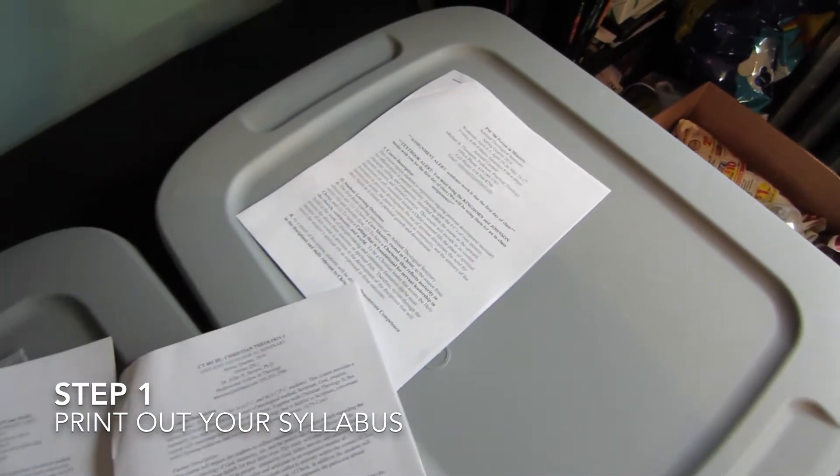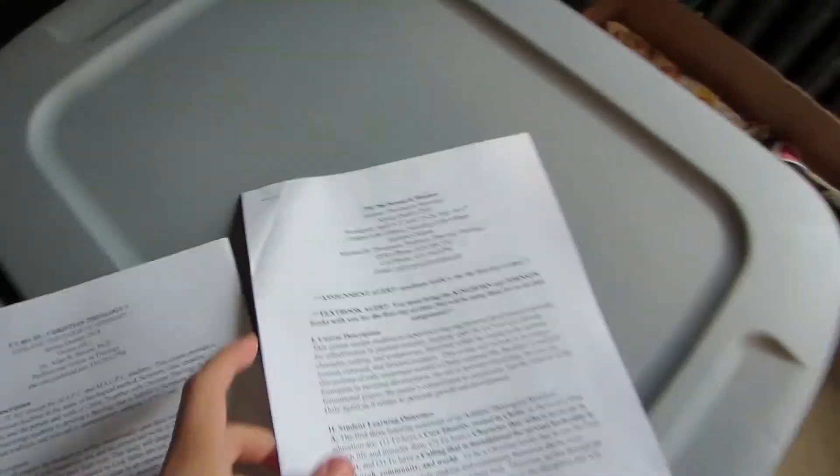The first thing you should definitely do is print out all of your syllabi. That's something I do right away because I always want to know what's due, what the expectations are, when I can get started on it, and what I'm going to need to get it done.